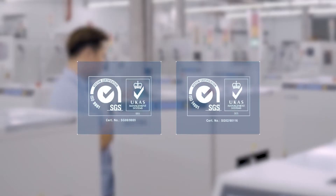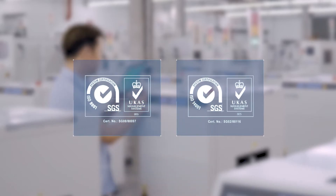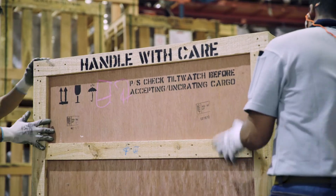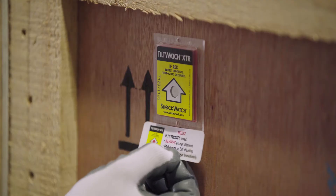We are an ISO certified company that assures our products are not only of the highest quality but also meet proper environmental standards. As our production is done in-house, we can keep full control over quality and meet delivery schedules.